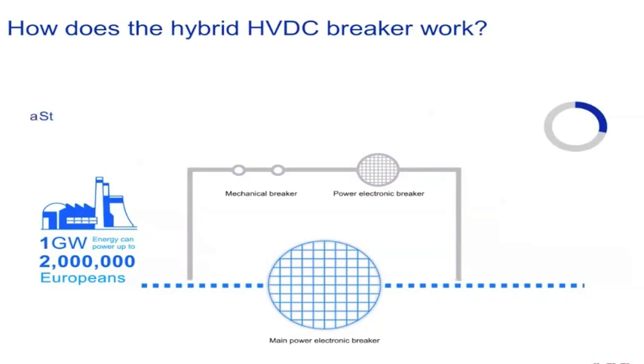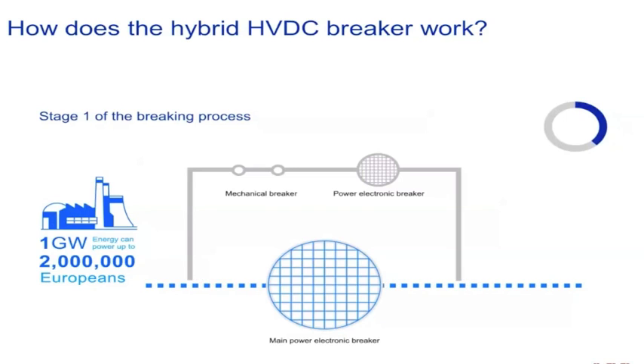When power is interrupted, the process is carried out in three stages. In the first stage, the small power electronic breaker opens, which immediately starts redirecting the current toward a new pathway with less resistance. In the second stage, the mechanical breaker opens to completely block the upper path.